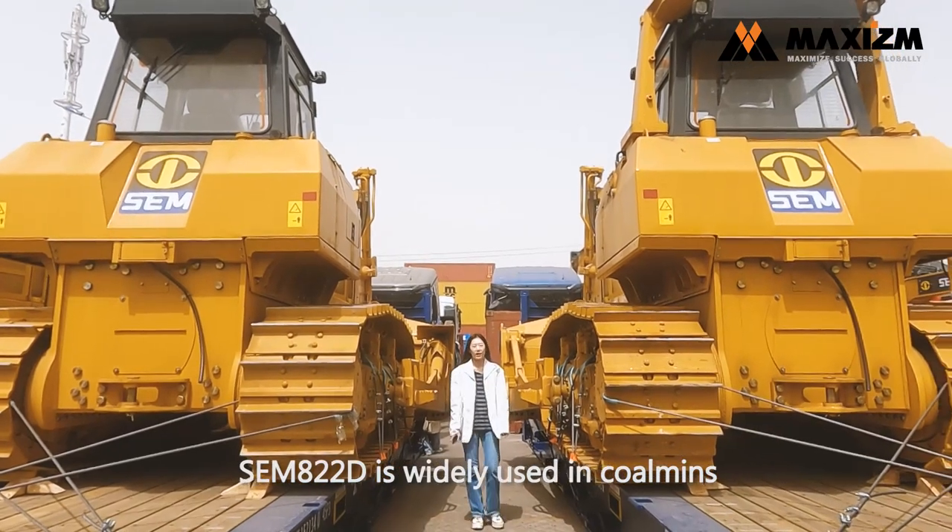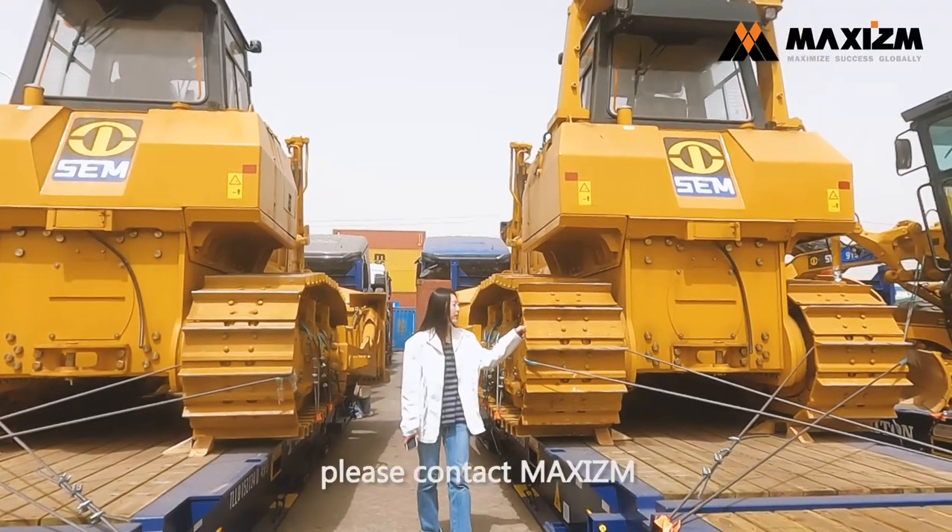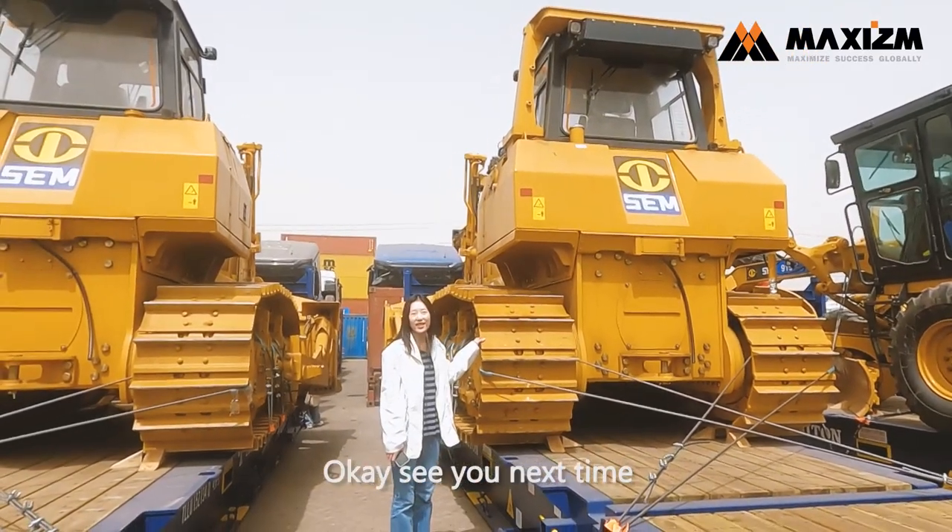The SEM H22D is widely used in coal, port, and other construction projects. If you are interested, please contact Marxism. See you next time.